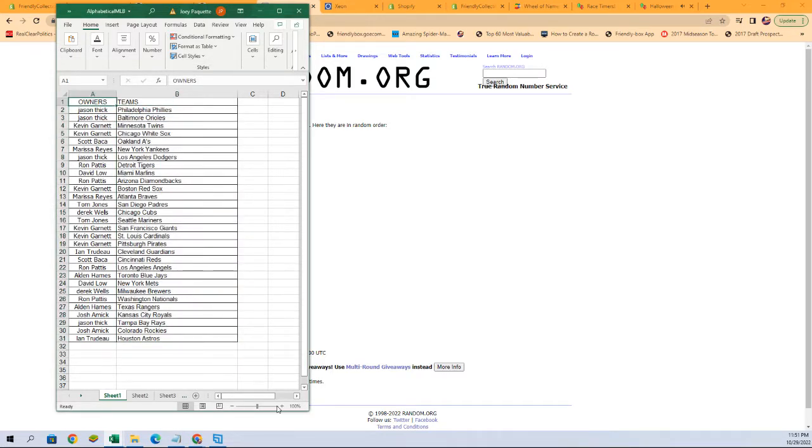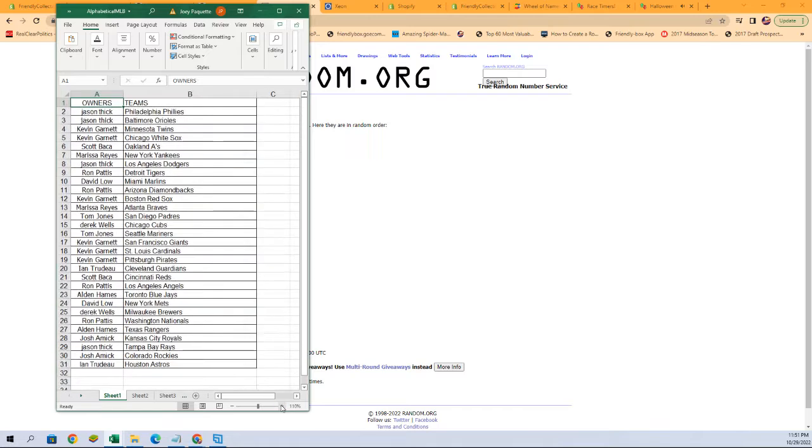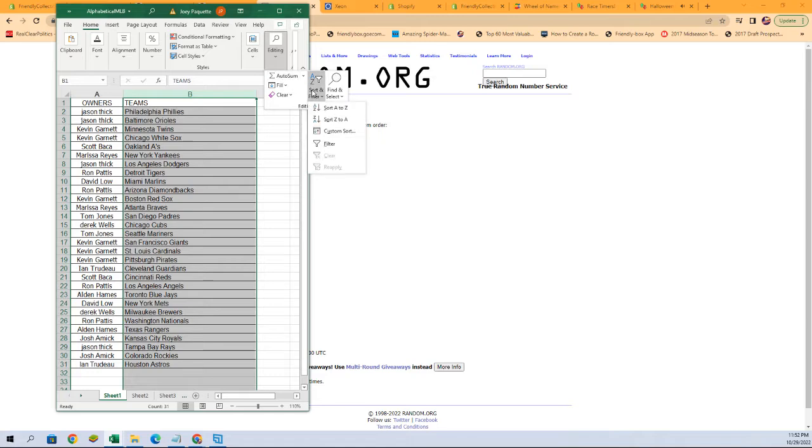All right, this is our lineup for Update right there. Jason T with the Phillies and Orioles, all the way down to Ent with the Astros, Jason T with the Rays, Tom J with the Mariners. We're going to sort by team name — it keeps the owners with the team and makes life a lot easier when it comes time for sorting and shipping.